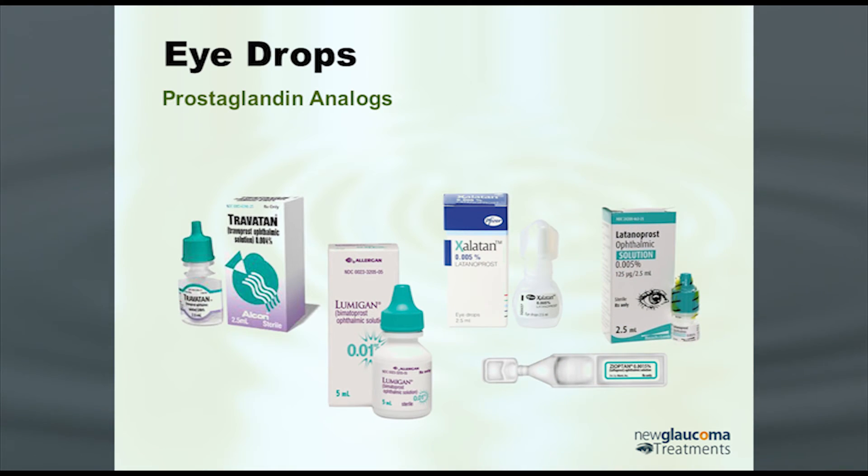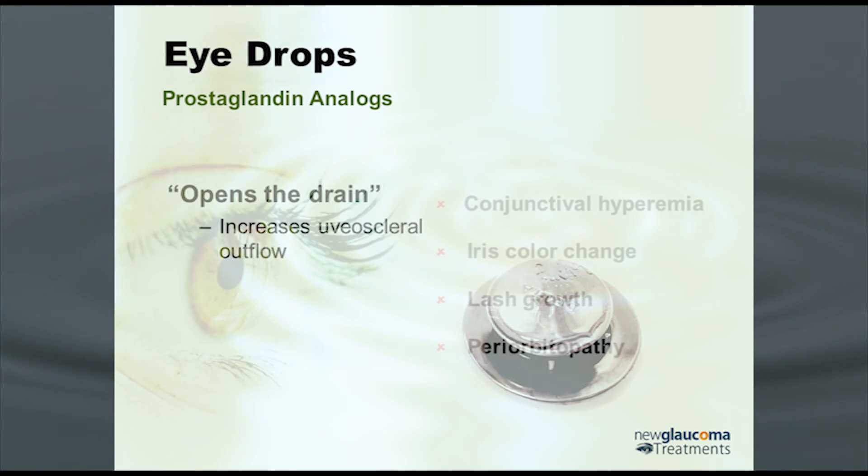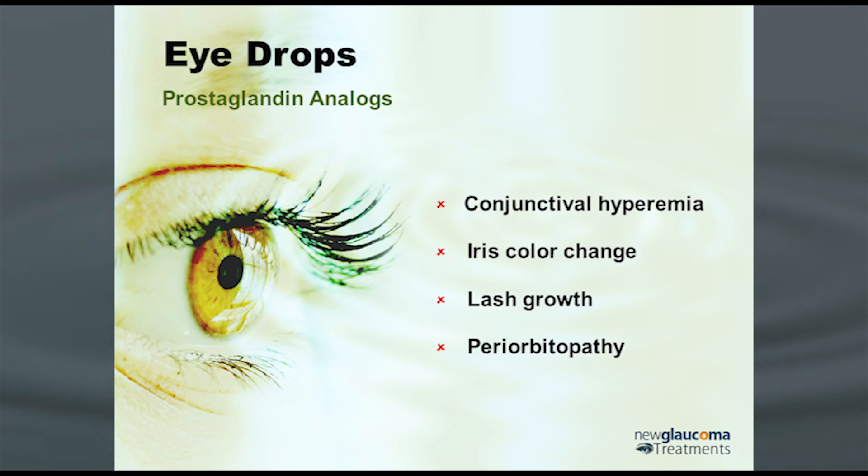Prostaglandin analogs — we're aware there's a whole bunch of them available now. They open the drain, but not through the regular drain — they open it through the uveoscleral outflow. They work quite well, but they do have some local side effects that can be, depending on the patient, either desirable or bothersome. Conjunctival hyperemia is almost always bothersome. Iris color change is almost always bothersome.